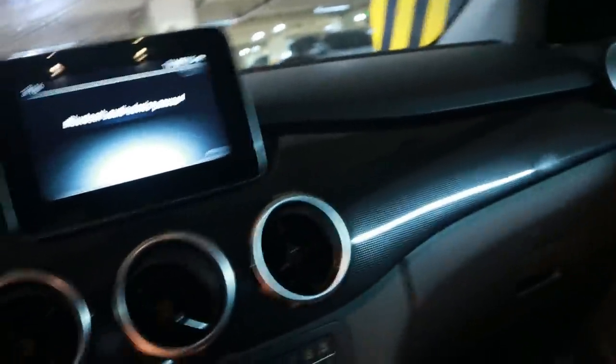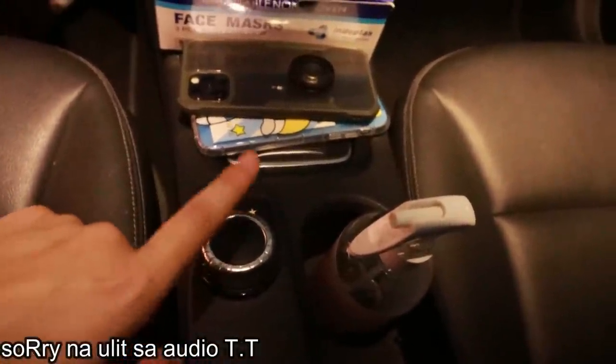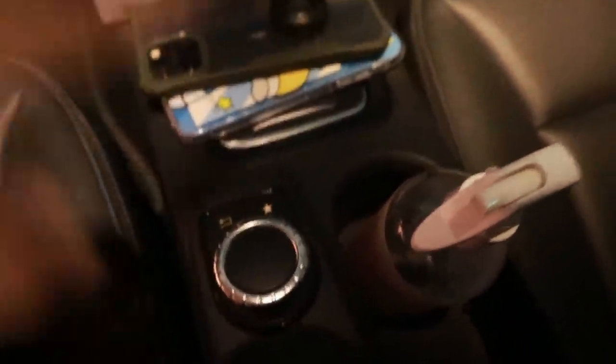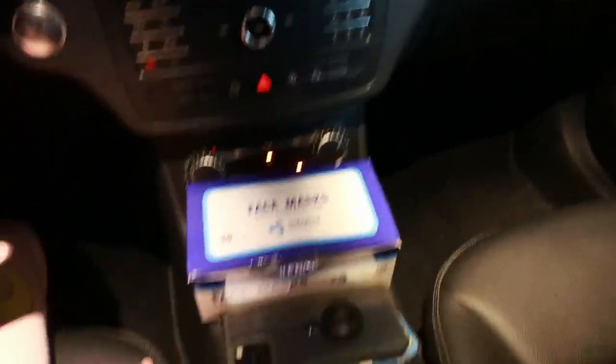Buksan natin yung aircon kasi ang init. Eto yung touchscreen dito — eto yung controls niya. Tapos eto back, eto yung favorites yung lagi kong ginagamit, which is bluetooth.